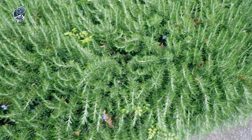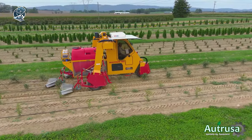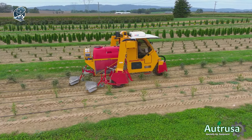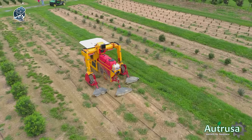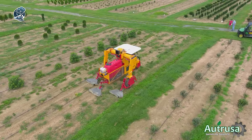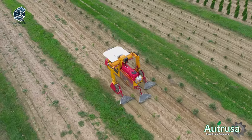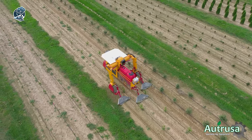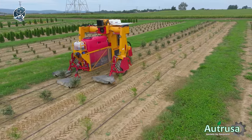Additional features include a slope compensation system for hilly terrain and GPS functionality. It's more than a tractor — it's a time-saving, cost-effective solution tailored for diverse agricultural terrains and tasks.